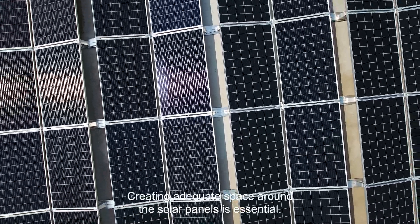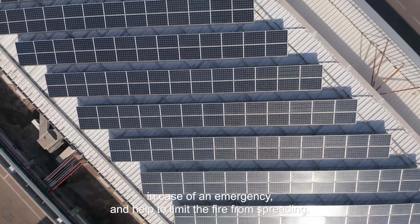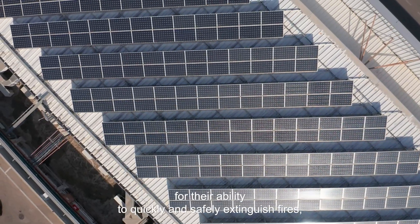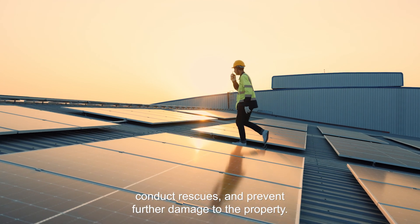Creating adequate space around the solar panels is essential. It ensures that firefighters have clear access to the roof in case of an emergency and helps to limit the fire from spreading. This access is vital for their ability to quickly and safely extinguish fires, conduct rescues, and prevent further damage to the property.